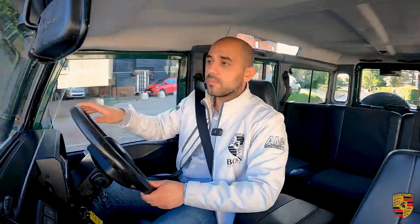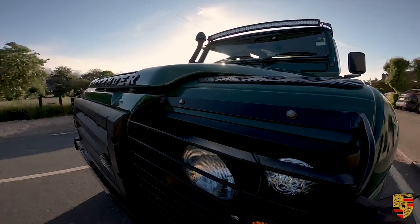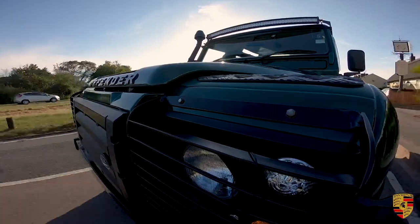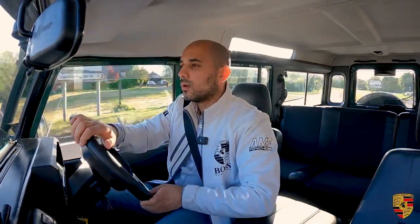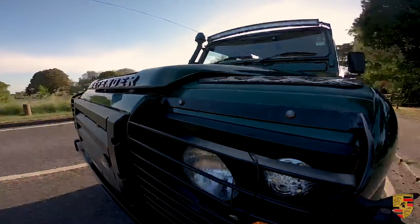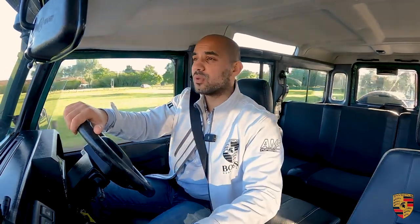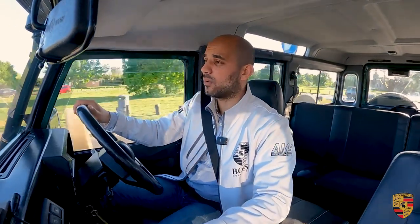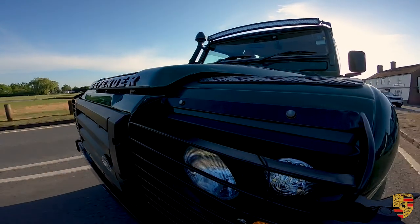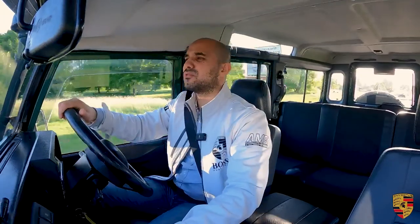In terms of performance, the 2.5-litre diesel inline five-cylinder turbocharged TD5 engine gives you 130 brake horsepower. You might think that's not a lot, but these cars are extremely torquey — you get 300 Newton metres of torque. The 0-60 is not a blistering three seconds; it's 17.5 seconds. But once you get going they're no slouch, with a top speed of 81 miles per hour. MPG-wise, combined you're looking at about 26 MPG, motorway 29 MPG, and in the city around 20 MPG.